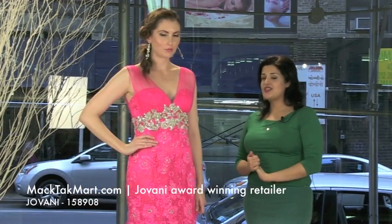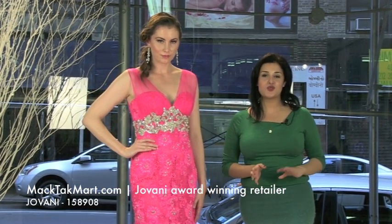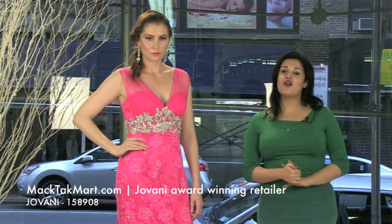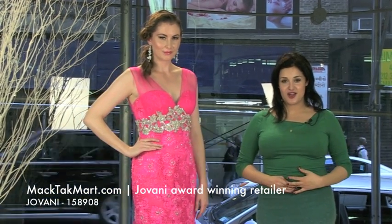So if you have any questions about this dress, if you want to find out how to accessorize it, what type of purse or shoes to choose with it, how to do your hair — all of these questions, we have stylists on the phone for you 24/7. You can contact us on www.magtagmart.com or call us.